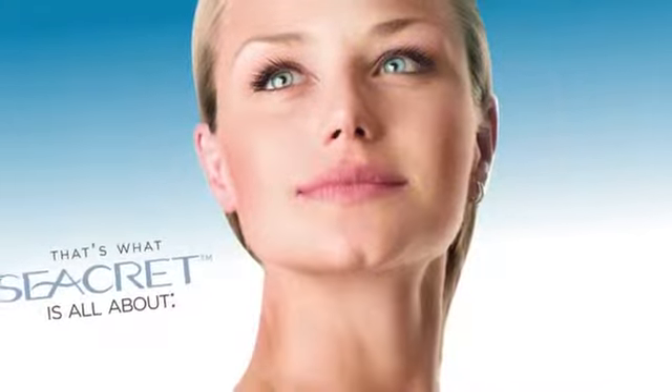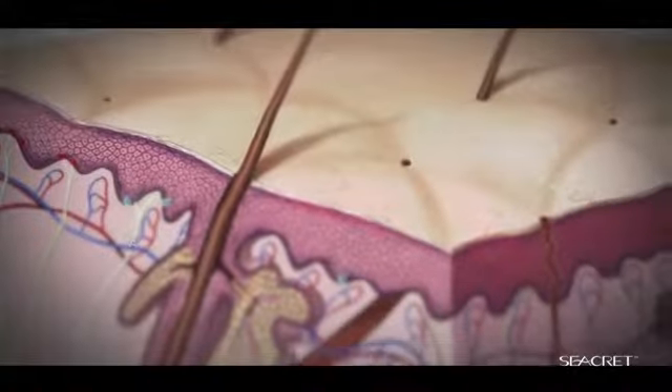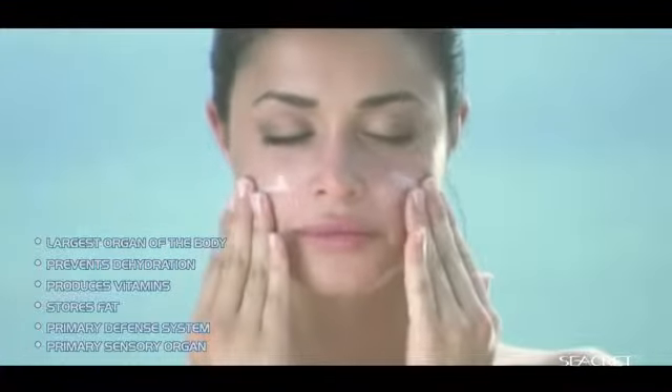That's what Secret is all about — protecting your skin. Our skin is so valuable. Caring for it is not only a luxury, but a necessity and top priority. And the secret to great skin lies here.